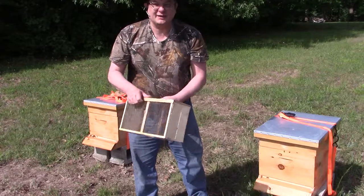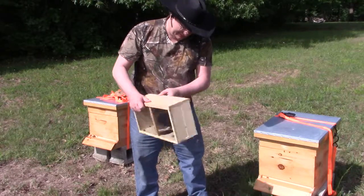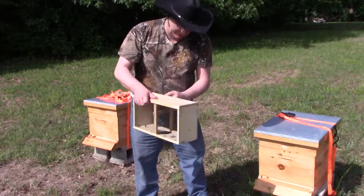And if anybody asks — yes, I got stung. Trying to dump all the dead drone bees out.